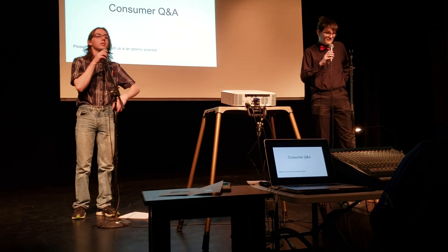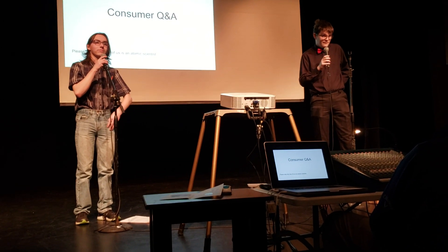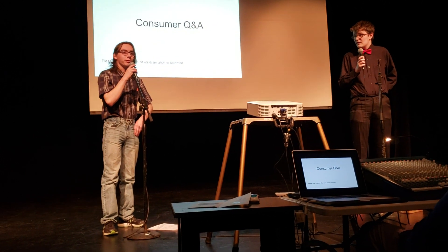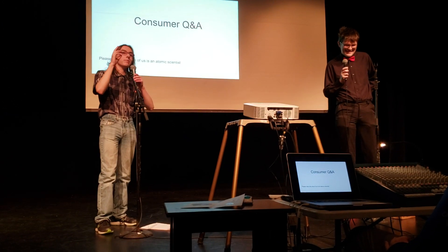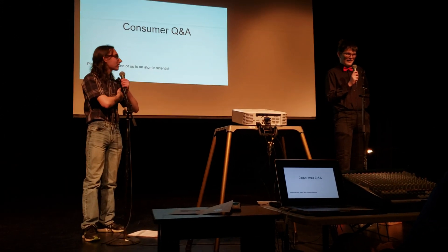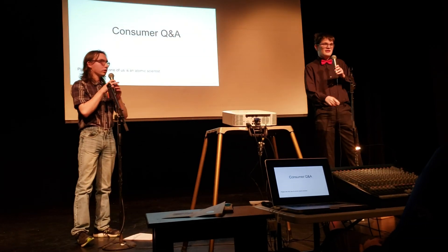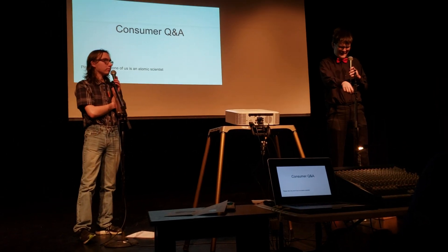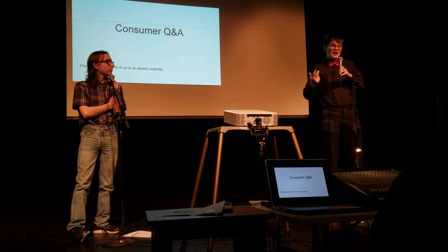An audience member asks why they designed for a family of four and whether they considered expanding for businesses. The presenter explains: the reason we went with a family of four is the modern American family has that image of two parents and two kids. As for expansion into businesses, these were purpose-built for home design. Designs for businesses would obviously be a lot larger because they have more money and more space.